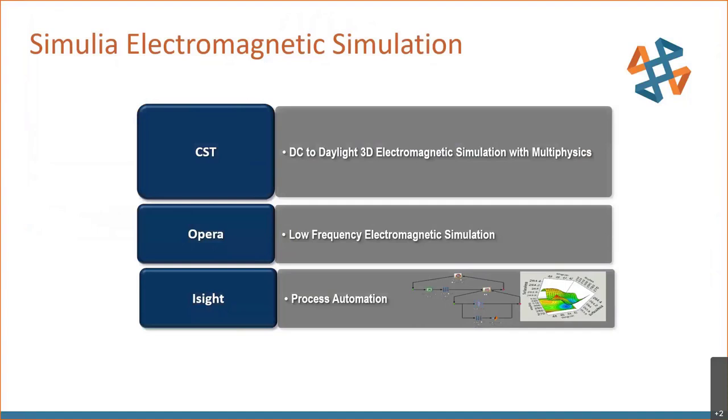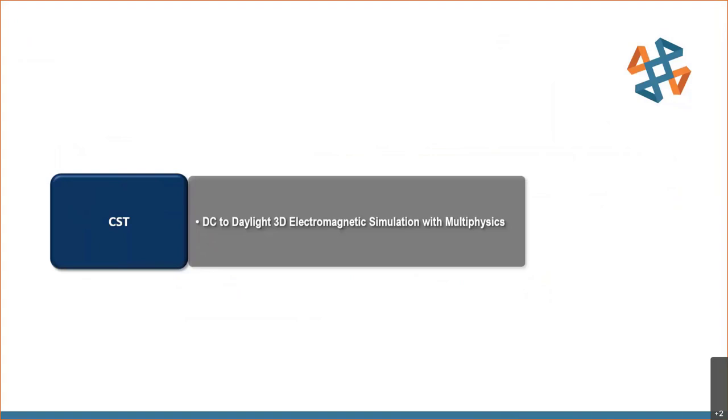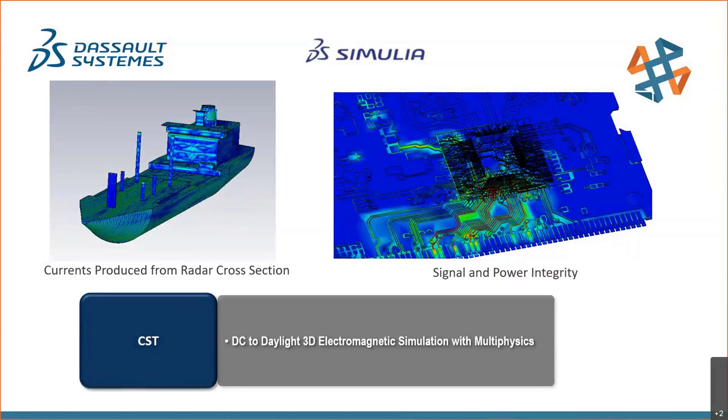Now let's pivot to the electromagnetic spectrum for SIMULIA. SIMULIA's flagship solution is CST Studio Suite, which includes an additional design solution called Opera, as well as access to isight for complex solution optimization. CST includes a wide variety of simulation techniques — four general purpose solvers and 20 application-specific solvers — covering broad range electromagnetics, thermal, mechanical, fluid dynamics, and multi-physics. Whether you need to evaluate currents on a naval ship or signal integrity of a PCB-mounted chip, CST is the industry's preferred design solution.